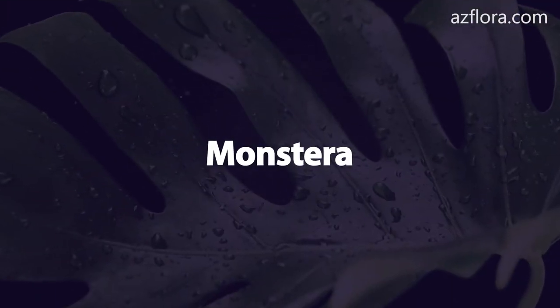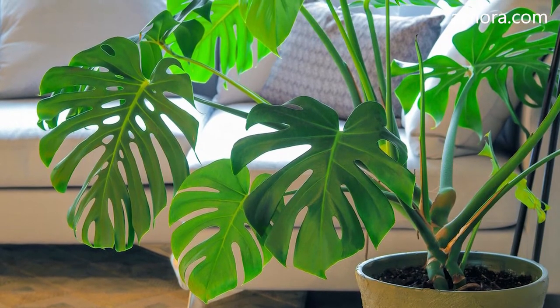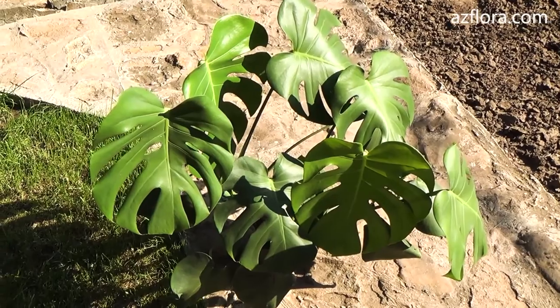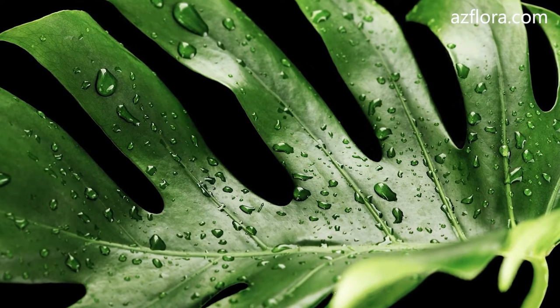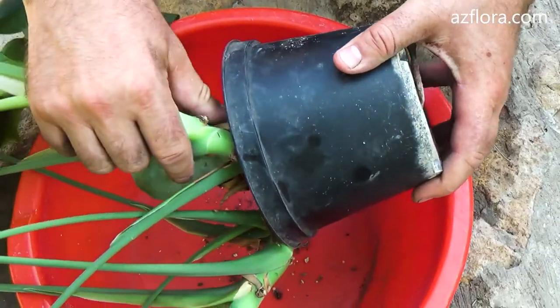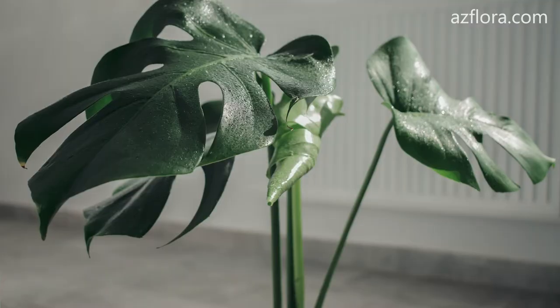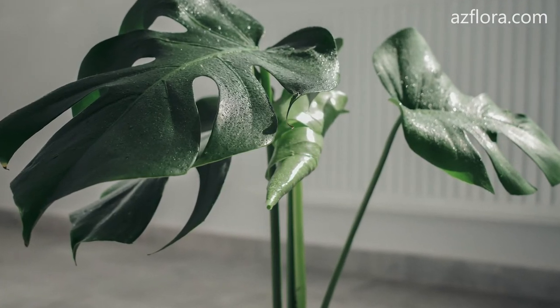Monstera. Caring for Monstera is the same as for Philodendron. If the plant is kept in good conditions and produces more than two leaves of growth per year, then every spring transplant the Monstera into a larger pot. If there is no growth during the year, in the spring change only the top layer of the soil in the pot.